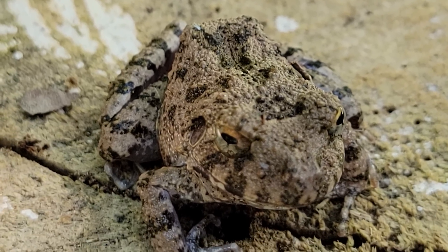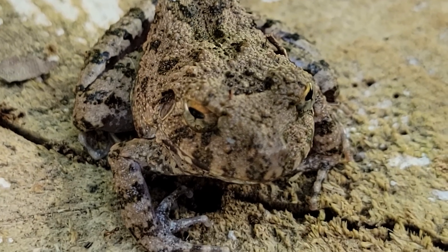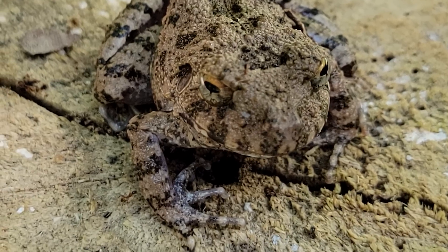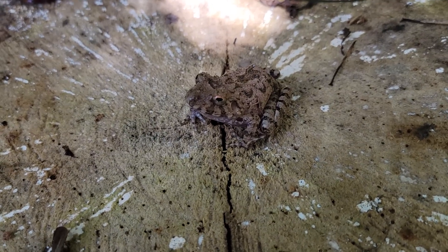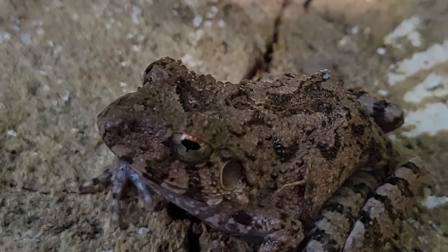There is a weird thing about them though, in addition to having that short body. This frog was also never a tadpole — at least not outside of the egg. They lay their eggs in terrestrial locations, so they develop all the way into frogs — called direct development — before they hatch, and they hatch out as tiny little common big-headed rain frogs.